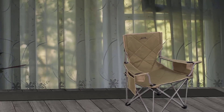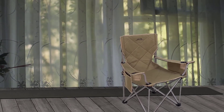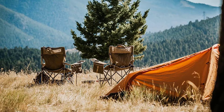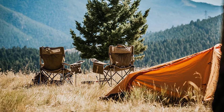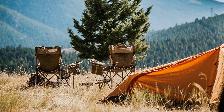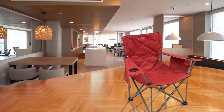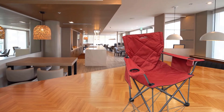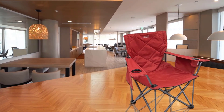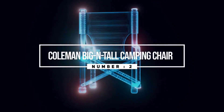The armrests have a lot of flexibility, cradling your arms and supporting them. They each come with a cup holder and side pocket. Both armrests are adjustable too. The chair is rated for up to 800 pounds and folds down for easy and convenient transport and storage.